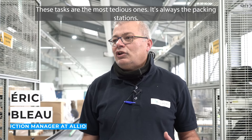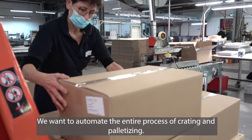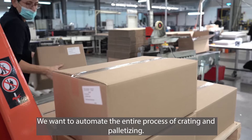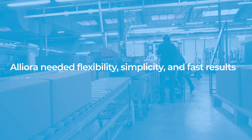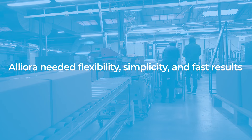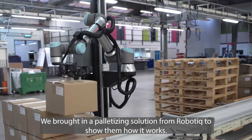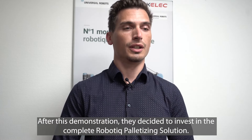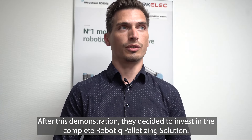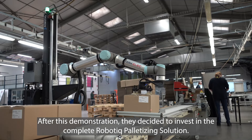C'est vraiment les tâches les plus pénibles, c'est vraiment les postes d'emballage. Et on a envie d'automatiser toute la partie de la mise en caisse et la paletisation. Nous avons fait venir un palétiseur, la solution robotique, pour montrer aux clients comment fonctionnait le système. Et suite à cette démonstration, il a décidé d'investir dans la solution complète, la solution de paletisation et robots.